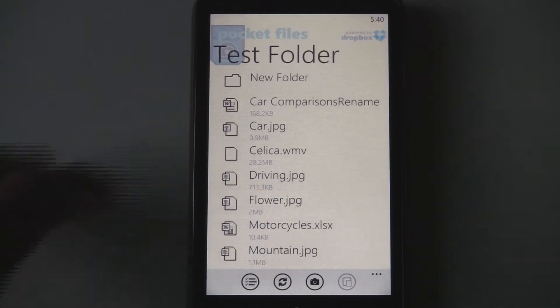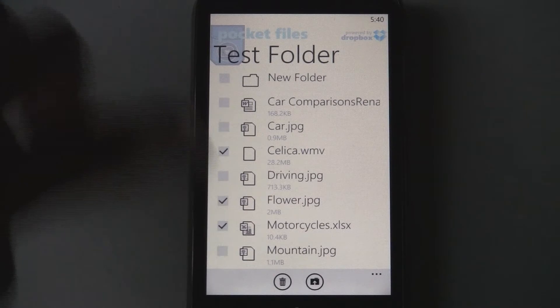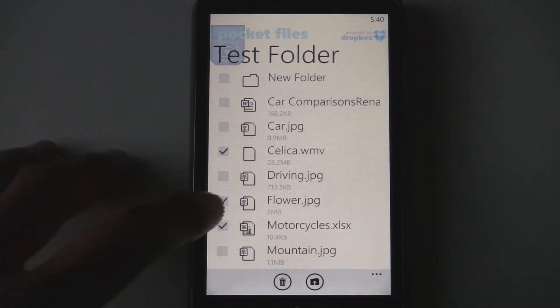The reorganization options are really great because they have this really slick selecting system.